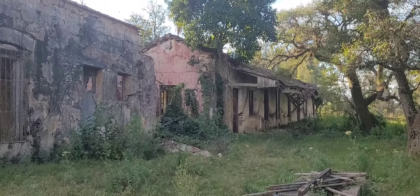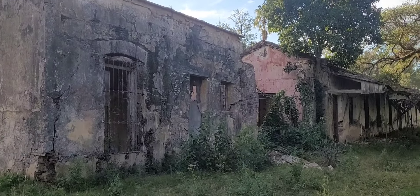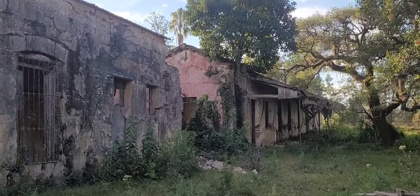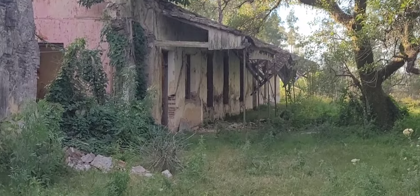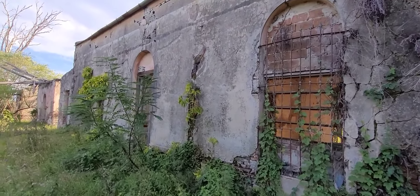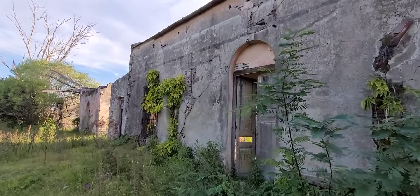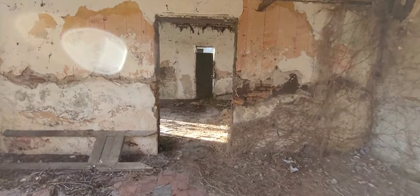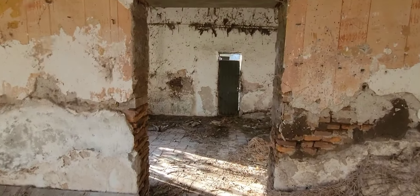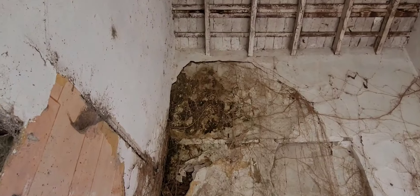Como ustedes ya saben, en el canal una de las cosas preferidas es recorrer estancias y lugares abandonados. La verdad que es un lugar que da mucha nostalgia, ideal para los fotógrafos. Aquí hay otra construcción un poquito más apartada del casco de la estancia. Vamos a ingresar. Con respecto a otras estancias que he visitado, esta es bastante luminosa y abierta, por lo que tampoco veo murciélagos en ningún lado, que siempre me suelo encontrar en habitaciones cerradas y más oscuras.